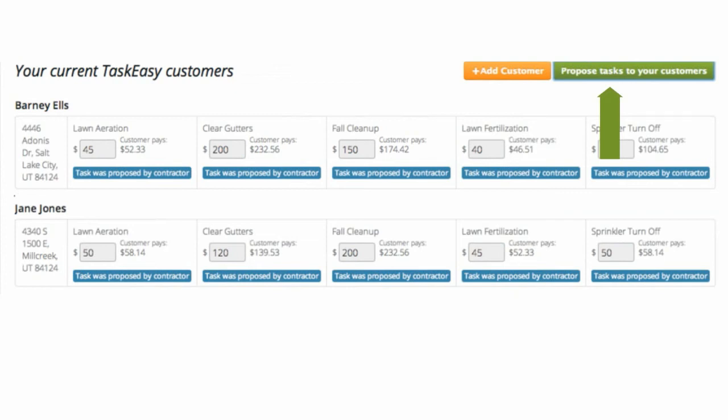Click the Propose Tasks to Customers button. You'll see a notification that the task was proposed. That means a series of emails will be sent to your customer according to your state's seasonality.